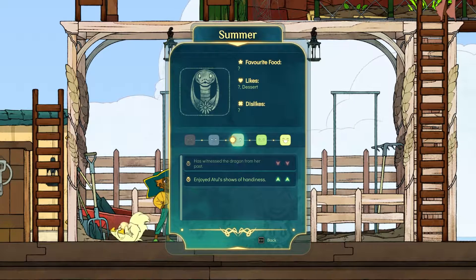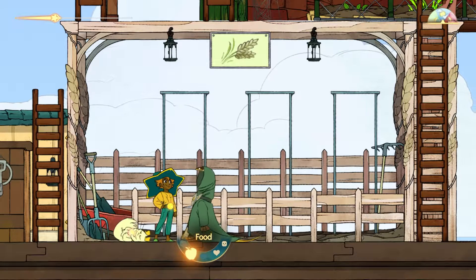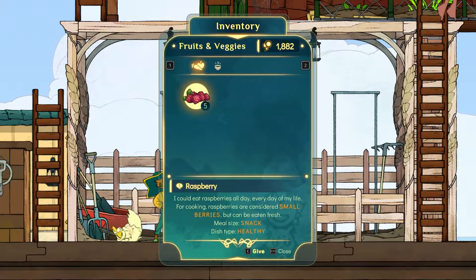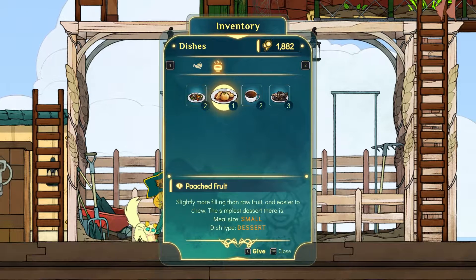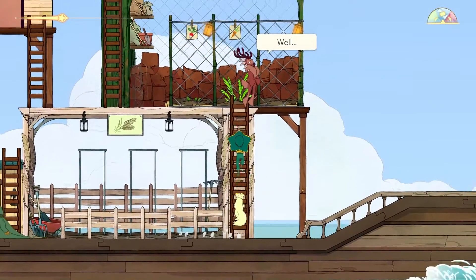Checking in — she enjoys Atoll's shows of handiness. Does that mean you're a bit hungry then? I have some pudding. Oh, not hungry. So I'll only feed them when it says they're hungry.